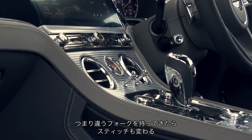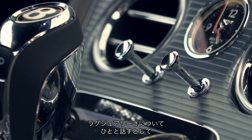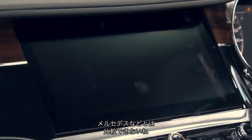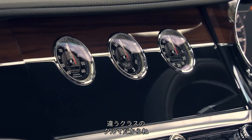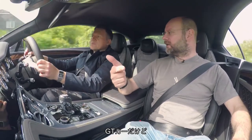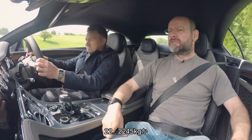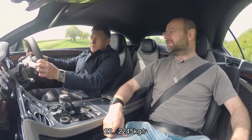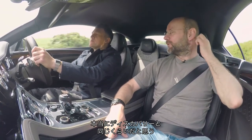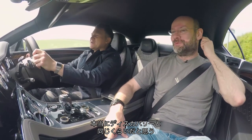Depending on the fork they've brought in, that dictates how far apart the stitches are. It's a proper luxury car. When you talk to Bentley people about luxury and mention Mercedes, they go 'hmm' - this is a different class. But because it has to be luxurious and capable of 200 mph, it's heavy. It's 2,245 kg - Discovery weight.